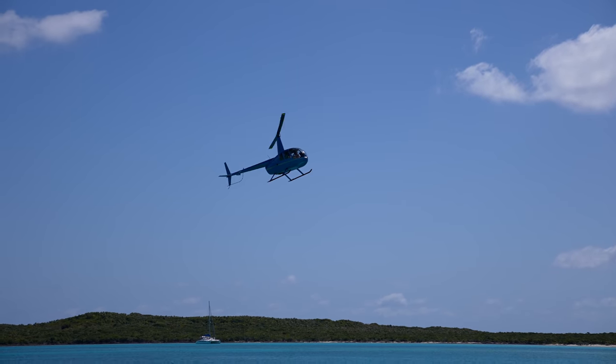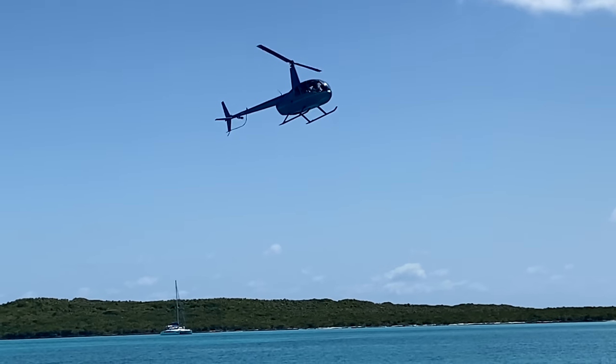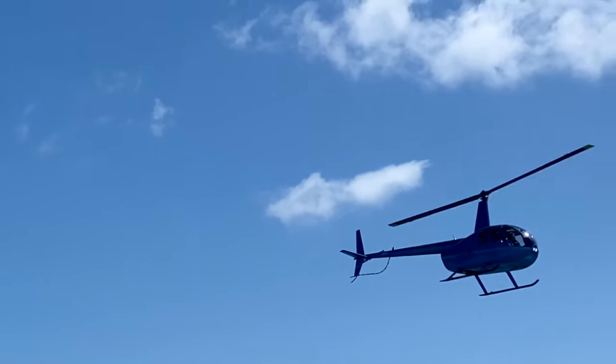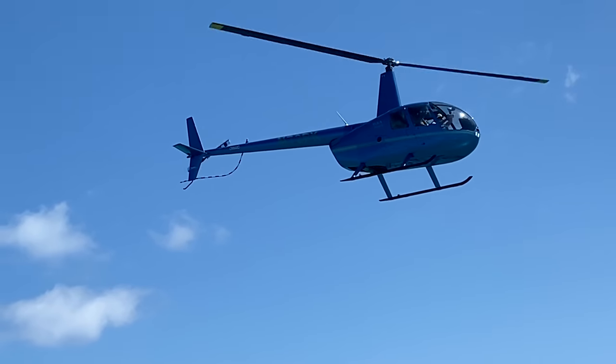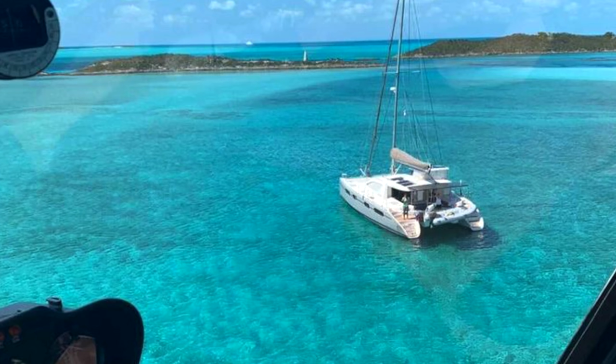Oh my God, are you going to land on us? That is so cool! These are some new friends that we met a few months prior in St. Simons, Georgia. And I think they saw one of our posts on Instagram and found us here in the Exumas.